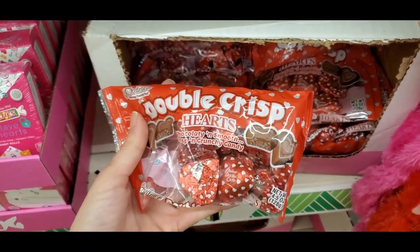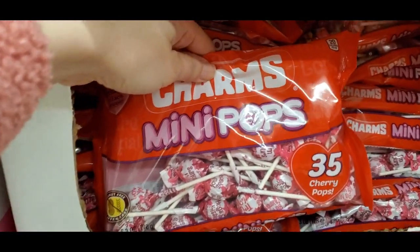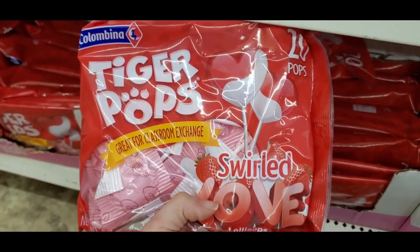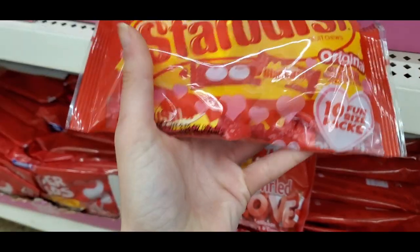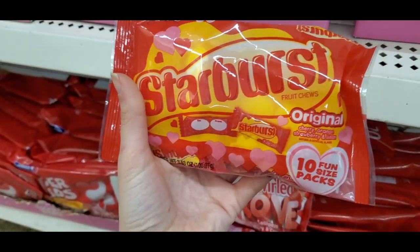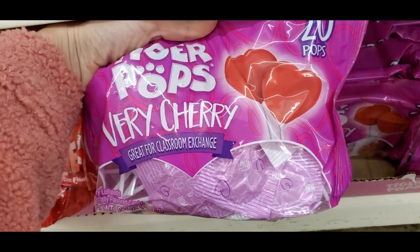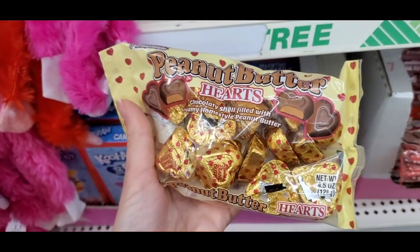They have Double Crisp Hearts — these are kind of like a crispy candy. Then these Charms Mini Pops, I thought were so cute. They have cherry flavor Tiger Pops.